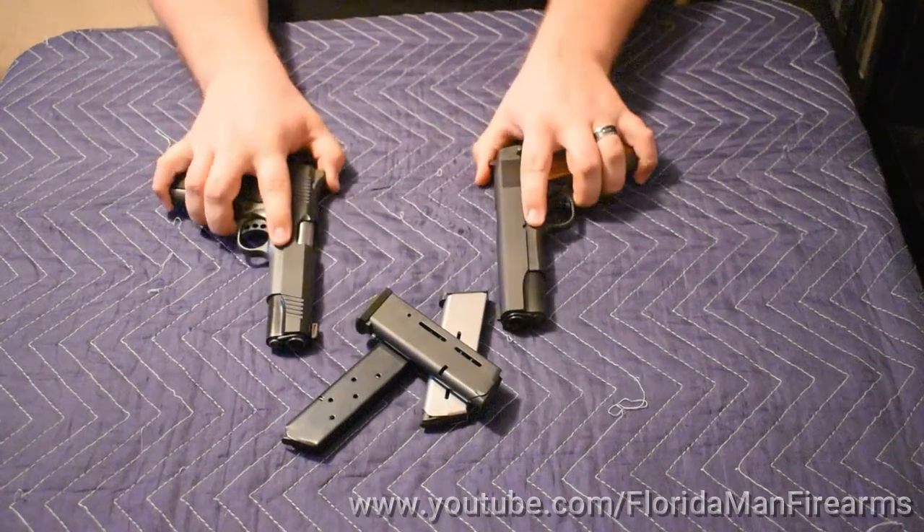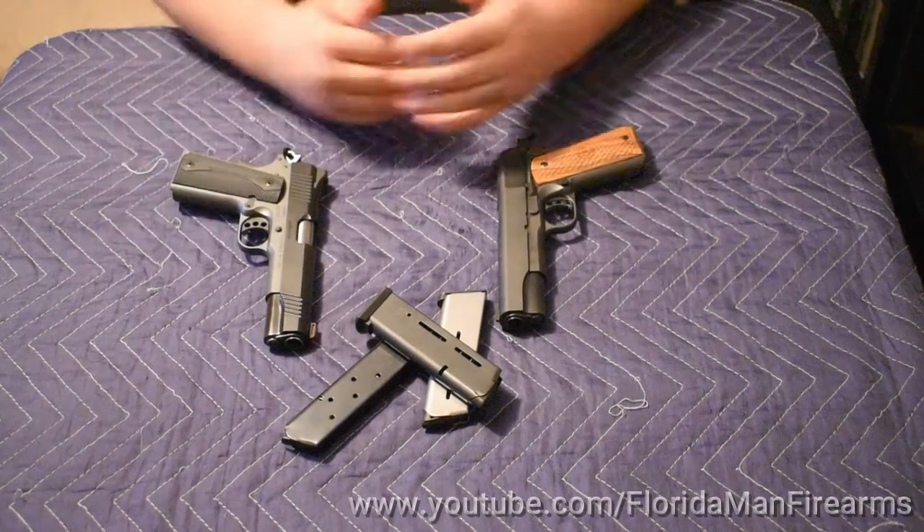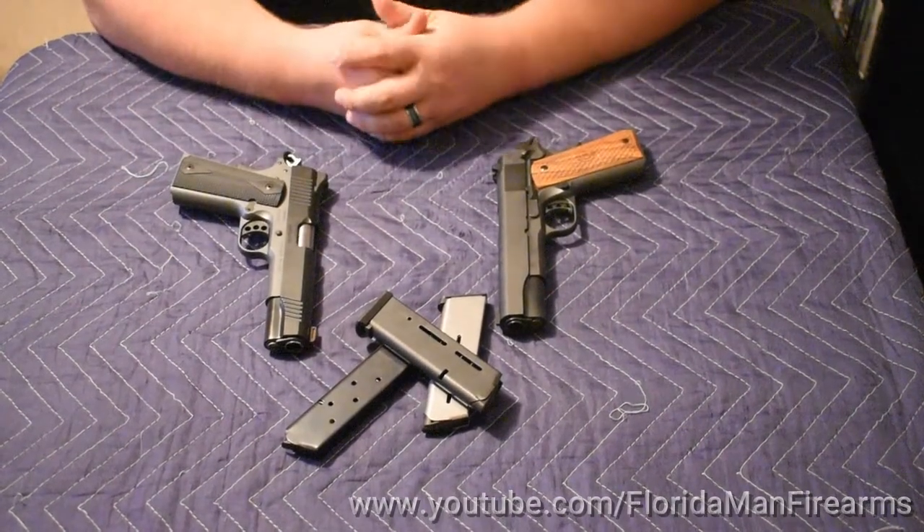So that's the review of the 1911 and what I think of it. If you like this video, please feel free to comment, share, like, and subscribe.